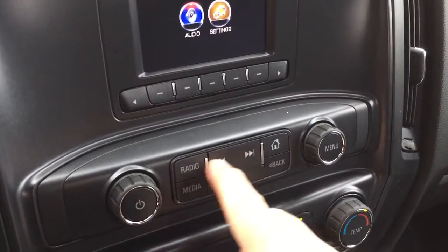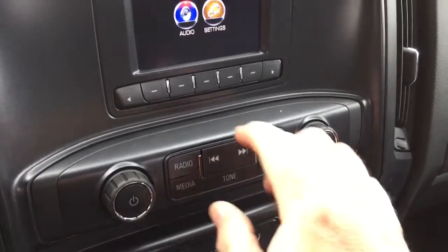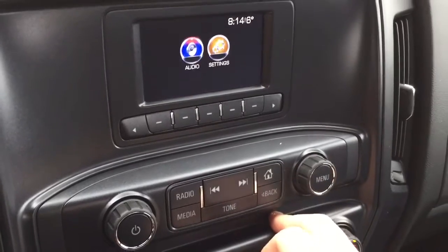You can plug in a device via USB and enjoy your media from there. And anytime you've gotten away from the home screen, you can just press this button right here to get back to that screen.